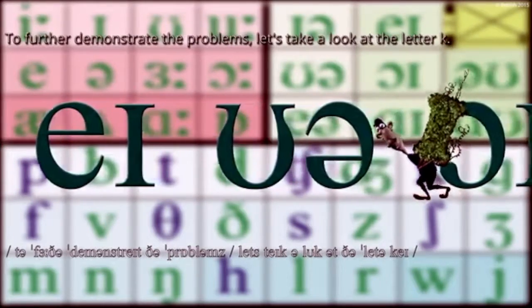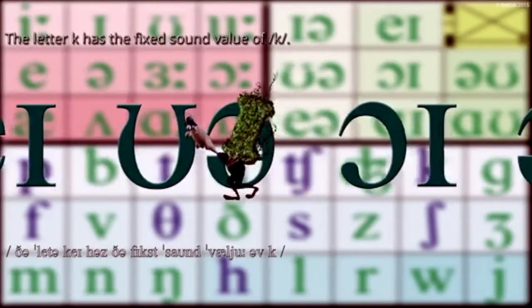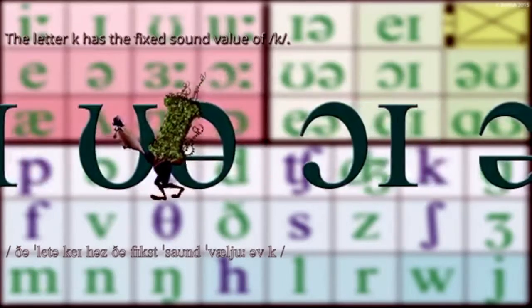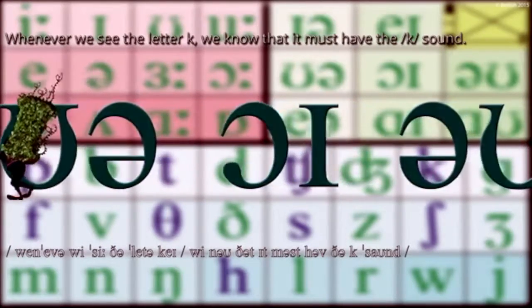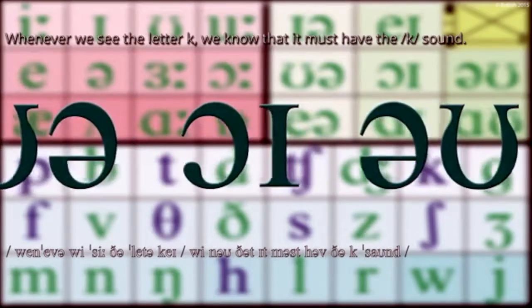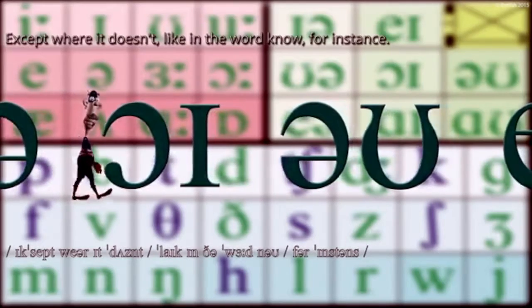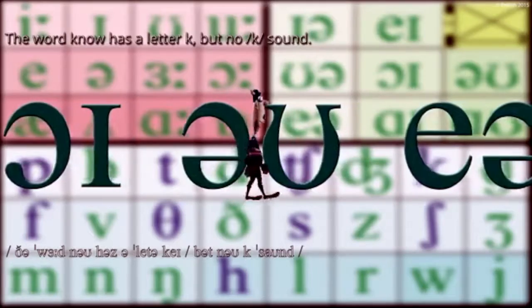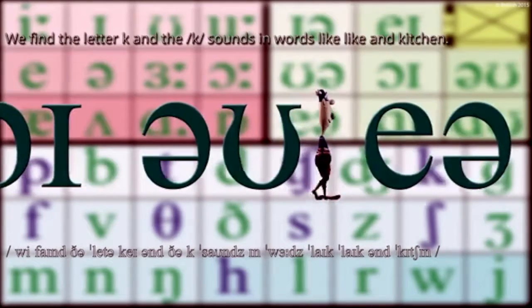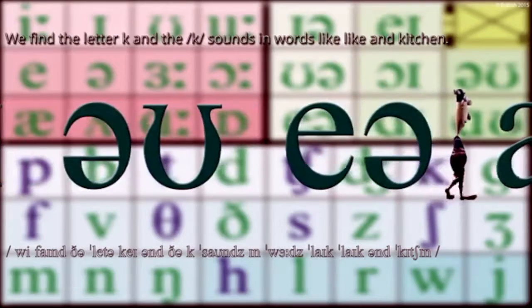To further demonstrate the problems, let's take a look at the letter K. The letter K has the fixed sound value of K. Whenever we see the letter K, we know that it must have the K sound — except where it doesn't, like in the word know, for instance. The word know has a letter K but no K sound.